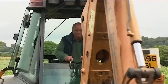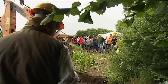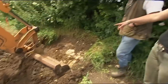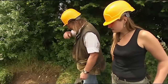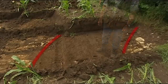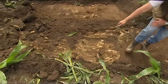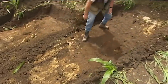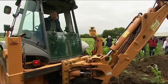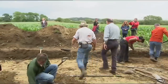Phil thinks he's got a man-made ditch cut into the natural geology. He's found one edge, and now he's found the other. Hallelujah — there is some archaeology here. They now have two edges to the ditch: the natural bedrock on either side, and something going round in between. The question is: what is it?